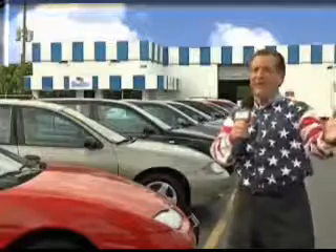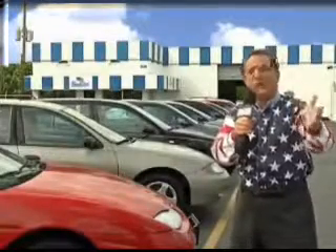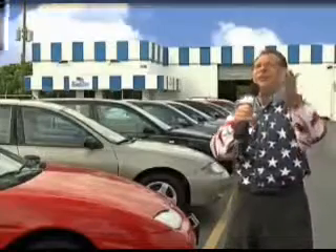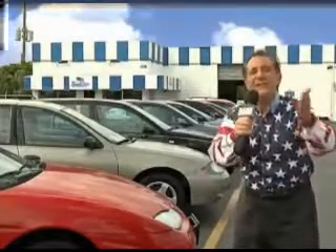My 15 minutes are up, but I could go on for another hour or more. Believe me, we have a huge selection of cars, trucks, vans, and full utility vehicles here at Beach Cars. And as you can clearly see, we price to sell.